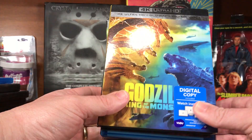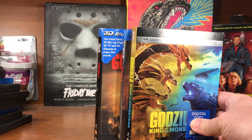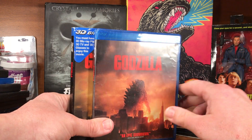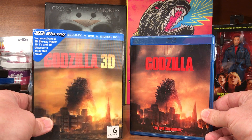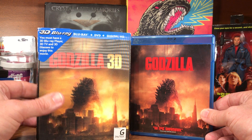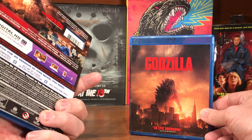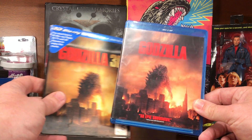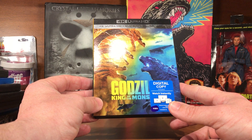Of the American Godzilla movies: the Matthew Broderick version, which I only have because it came free in a box — I don't care for that movie. Two different versions of the 2014 film: the Blu-ray and then, as a gift, my brother-in-law found me the Godzilla 3D at a thrift store for about a buck. You need a 3D player, TV, and glasses to watch it and I have none of the three, but I thought the lenticular cover was cool. And then the new King of the Monsters on 4K.